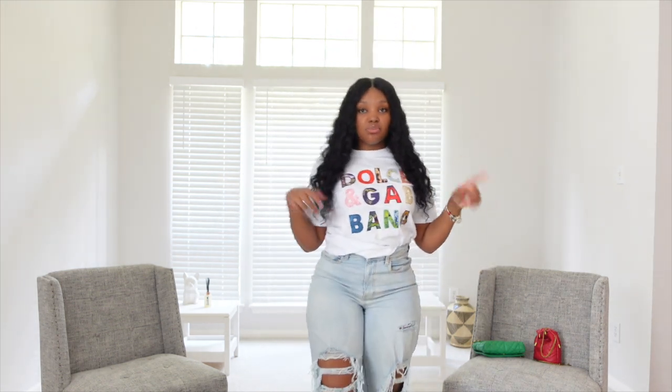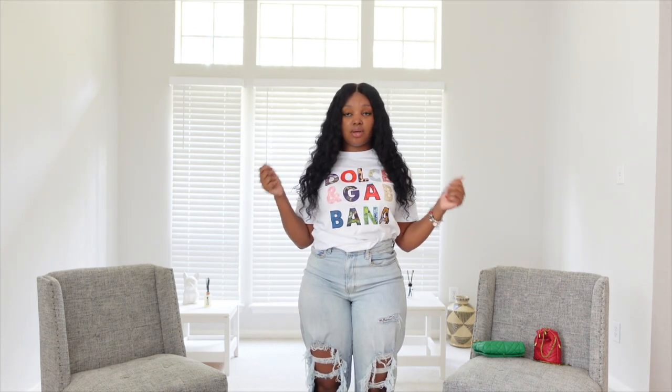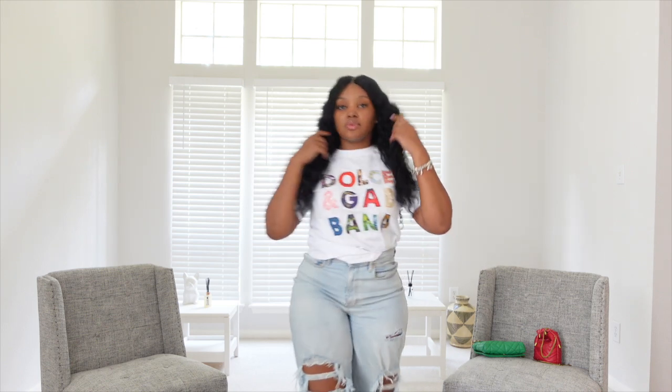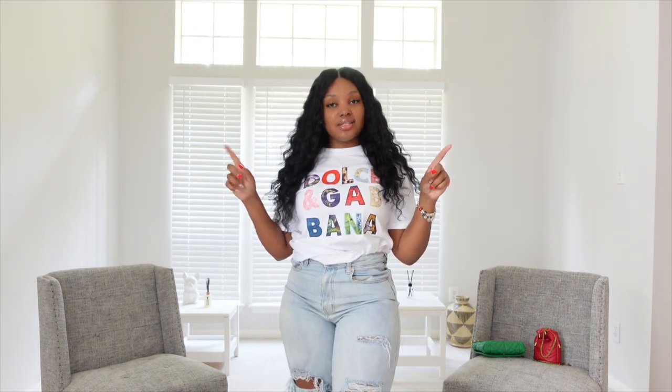Cute for brunch and movies, going out. If you want to put on a heel, this is just a multi-purpose shirt with some cute little ripped jeans. This would be really cute. Definitely was one of my number one picks. Let's get into the next piece.